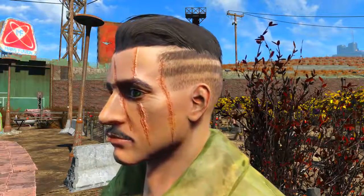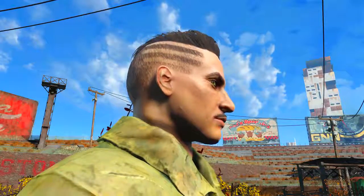After we take a look at the hairstyle, I'm going to be talking about Bethesda's receding hairline. It'll make sense in a couple of minutes.